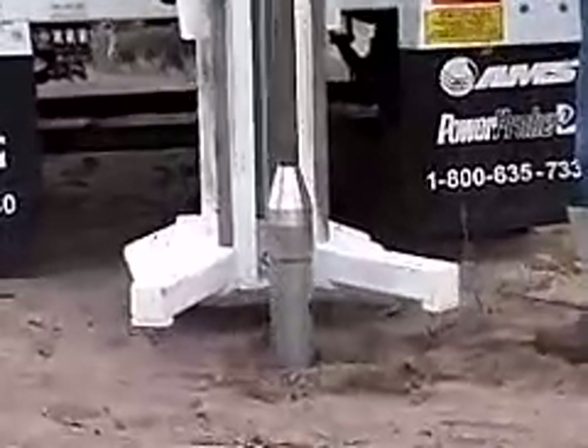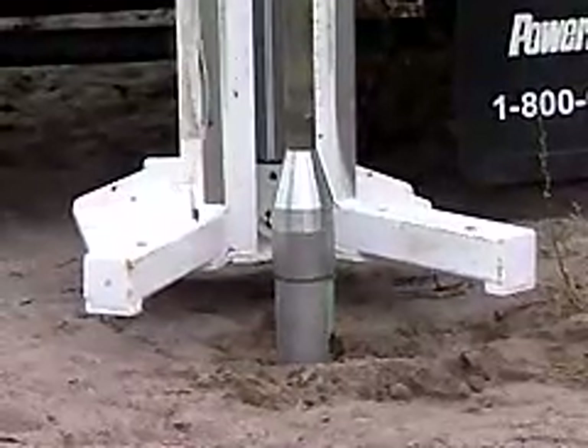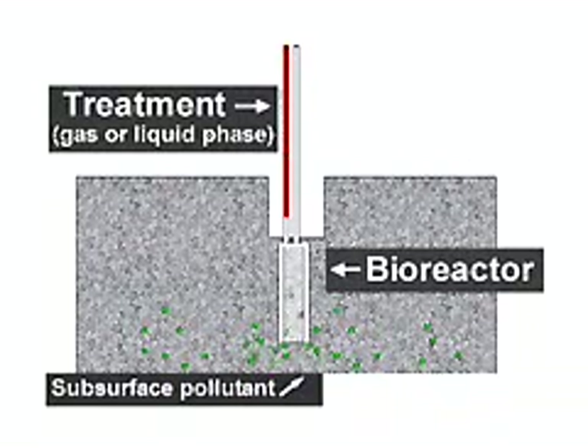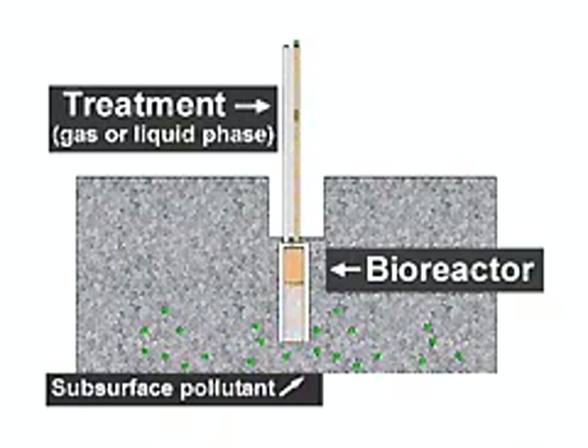After the two-foot-long, four-inch diameter in-situ bioreactor is inserted into the area, researchers draw fluid through the soil core. Then selected treatment options are diffused through the core soil under investigation. As they pass through the soil core, the effect of the treatments on the contaminant may be clearly observed.